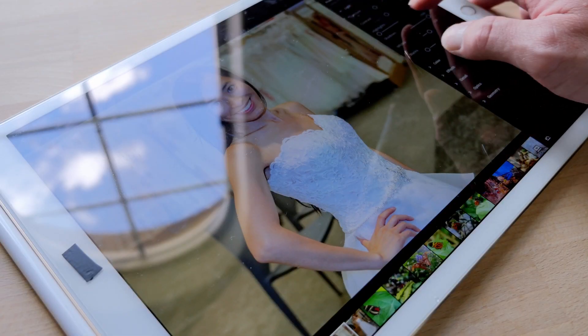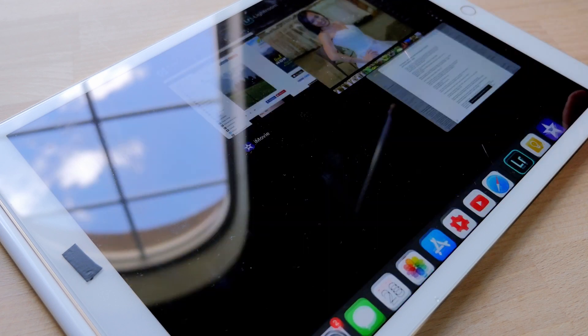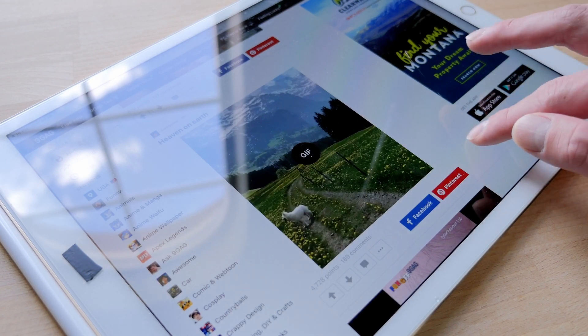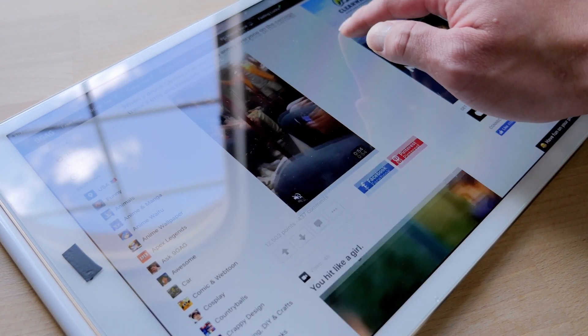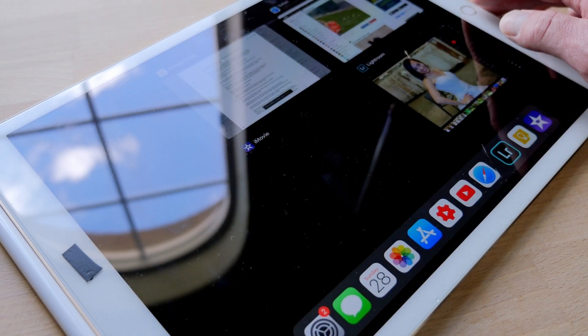I bought my first iPad Pro 12.9 Gen 1 when it first came out to use as a video and photo editing tool on the go, among other tasks such as researching and scripting for YouTube. While I was able to accomplish those tasks with the first gen iPad Pro, there was something missing — the ability to connect external drives easily.